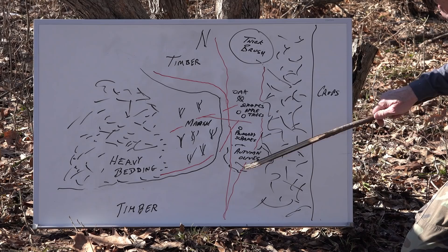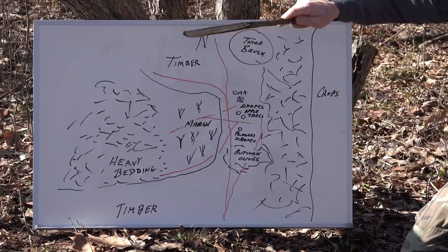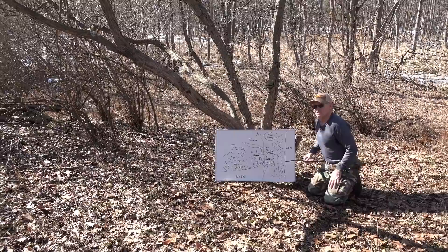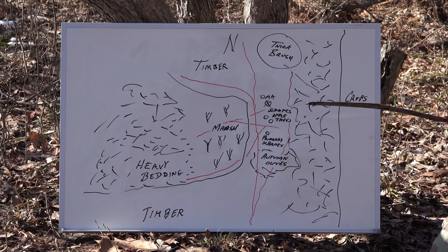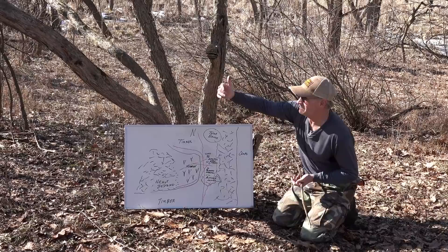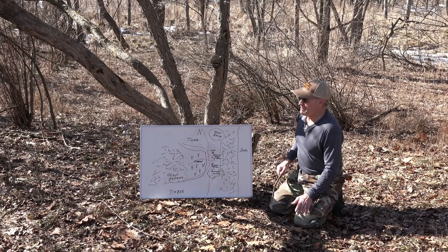One very unique thing about this location — one of the first spots that really taught me this lesson — is there's heavy autumn olive running right up to the back of these apple trees. While does, subordinate bucks, and maybe a two-and-a-half-year-old will come eat at these trees out in the open, mature bucks always come through this autumn olive. If they're coming through the marsh, they'll cut up into the backside of the autumn olives and skirt through it because it's the best security cover available, and they'll just eat apples at the backside of the trees.